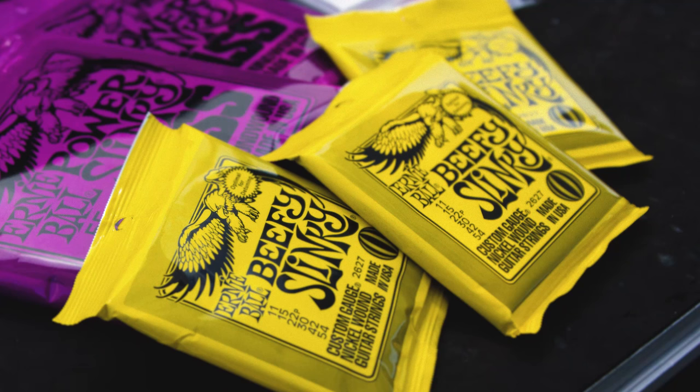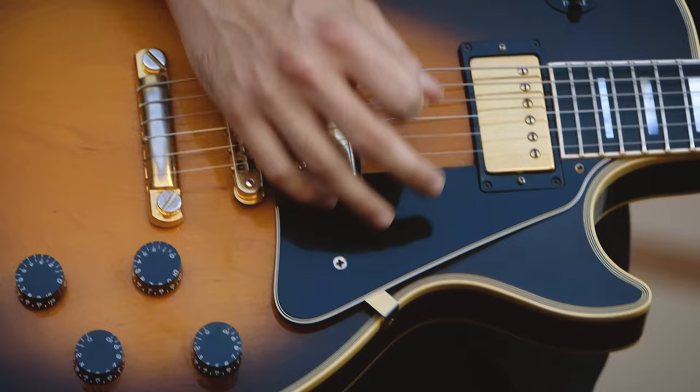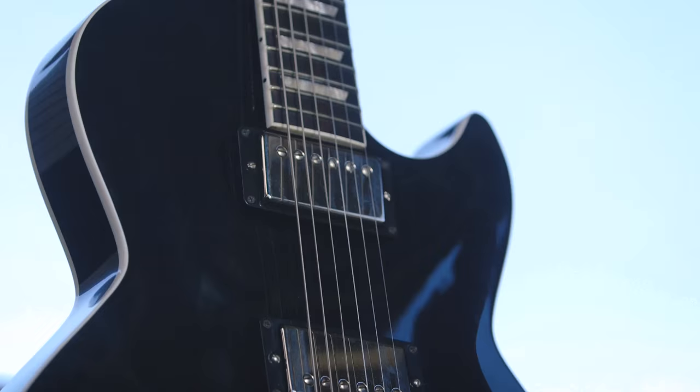For my signal path for Warped Tour, I use Ernie Ball Beefy Slinkies and this 1990 Gibson Les Paul Custom. I also have a Gibson ES-139 and SG, and then we're running through Kempers which have the integrated pedalboard for all of our tones and effects all in one place. I use a Bad Cat and Vox AC30 profile predominantly.